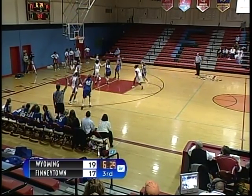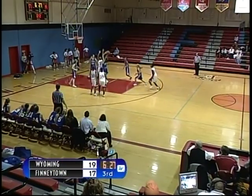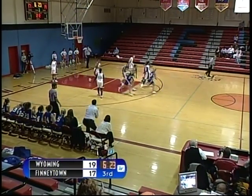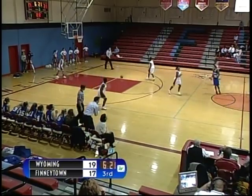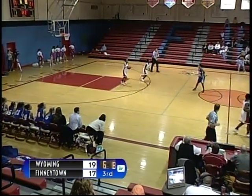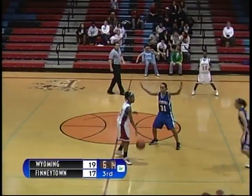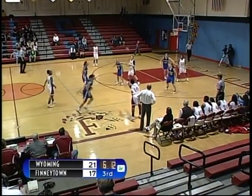Cowboys with the ball. Quick pass to the left side — three-point shot is up, no good by number 45, Alexa Levick, who gets her own rebound. Shot is up — no good. Rebounded by number 10. First shot is up and good. Wyoming comes out with a little bit of fire in the second half, goes up 21-17.